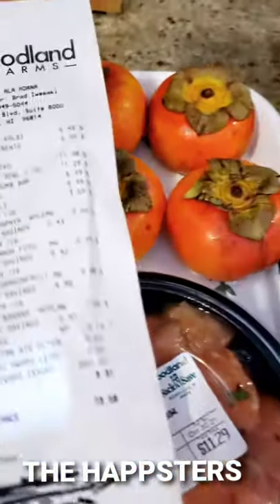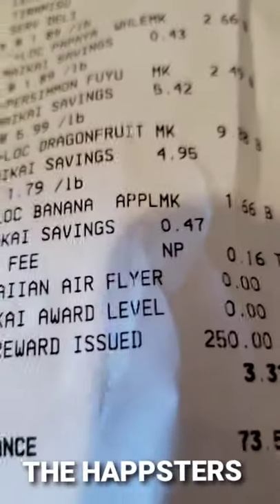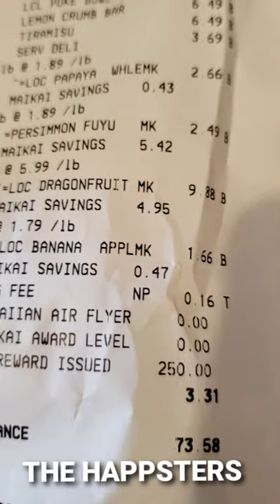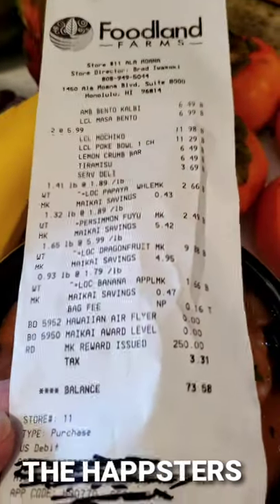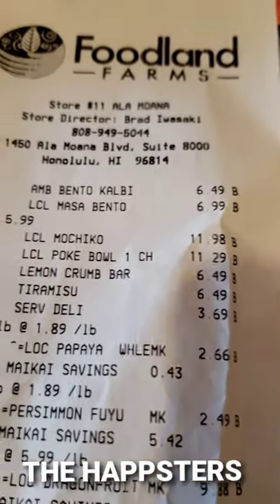Because some of you asked — and I'm not kidding — this is our local market here in Hawaii. As you can see, one dragon fruit costs $10, and that's with a discount. So imagine how much it costs here in Hawaii to buy food. Now you know.